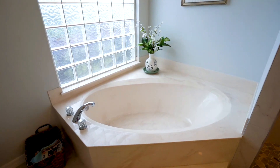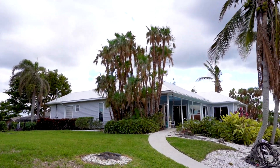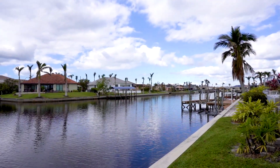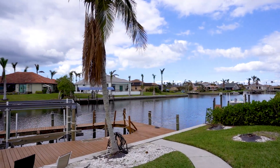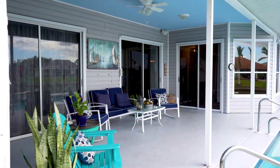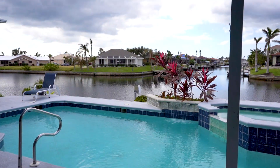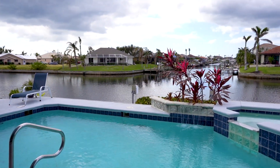The home is situated on a triple lot and features 140 feet of water frontage, a fenced yard, and stamped concrete sun deck. From your expansive covered lanai, enjoy serene sunsets and intersecting saltwater canal views. Escape to your heated saltwater pool and spa with a cascading waterfall feature to recharge your mind, body, and soul.